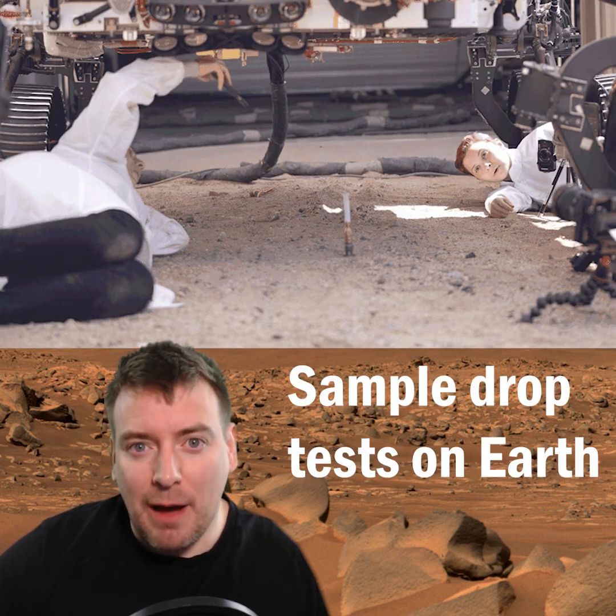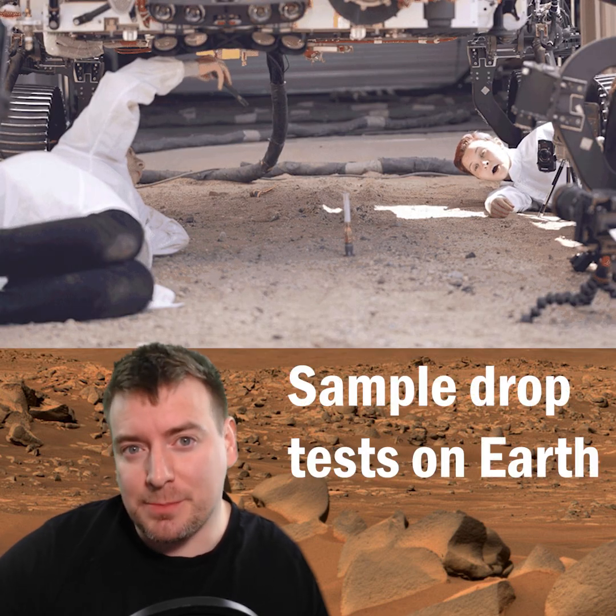After Perseverance laid down its first sample, the team used the Watson camera at the end of Perseverance's robotic arm to peer beneath the rover and make sure the sample tube hadn't rolled underneath the wheels or landed straight up, making it harder to collect later by helicopter.